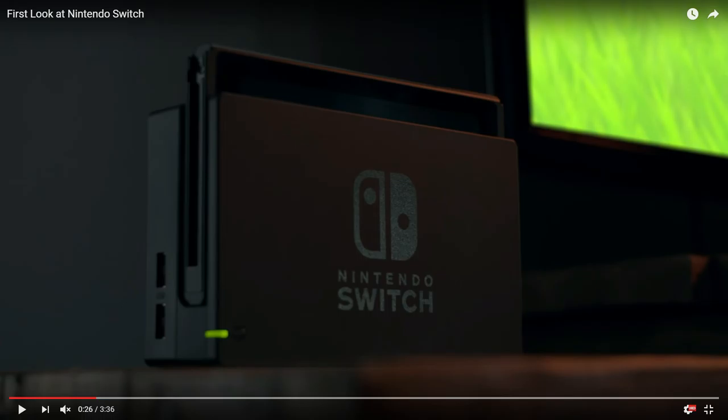Then you just slide the screen — the portable part — inside the Switch dock to play on the screen. It looks like there's a decent amount of space in the back. There has to be a lot of computing going on in there. I'm assuming when you put the screen on the dock, it becomes one giant unit and it's much stronger than the handheld alone.